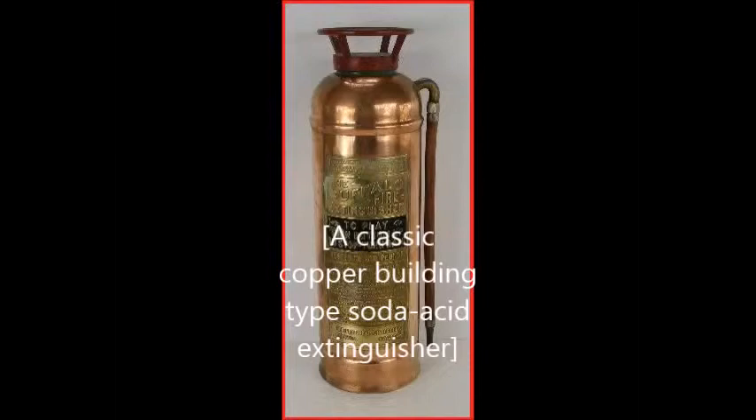The modern fire extinguisher was invented by British Captain George William Manby in 1818. It consisted of a copper vessel of 3 gallons (13.6 liters) of pearl ash (potassium carbonate) solution contained within compressed air.